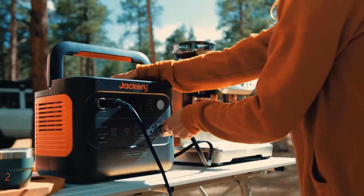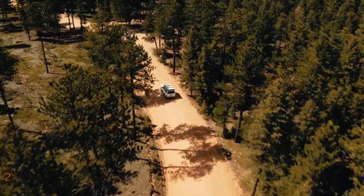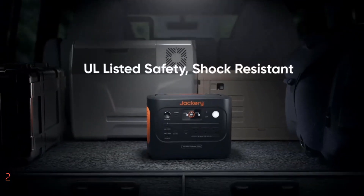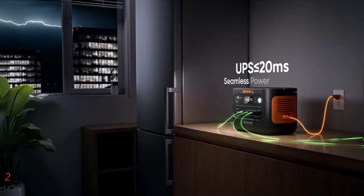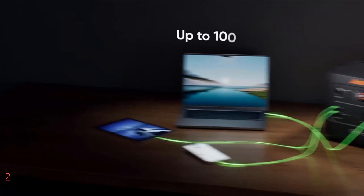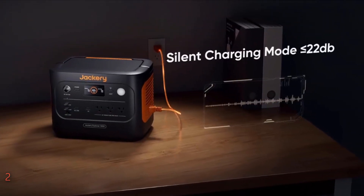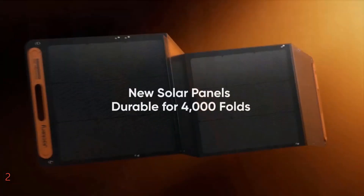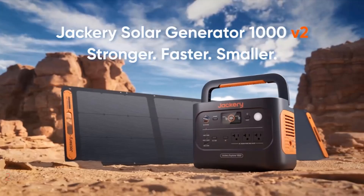This compact unit is not only powerful but also intelligent, featuring a user-friendly app that allows for seamless switching between charging modes to optimize battery health and performance. The Explorer 1000 V2 supports multiple devices simultaneously with its array of ports, including two USB-C and one USB-A port alongside three pure sine wave AC outlets. Weighing just 23.8 pounds and equipped with an ergonomic handle, it's perfect for camping, RV use, or emergency backup.